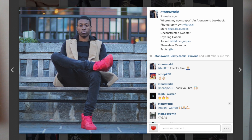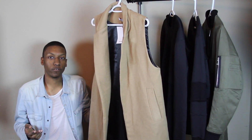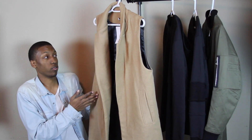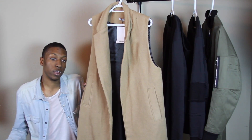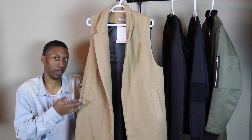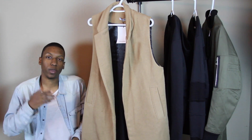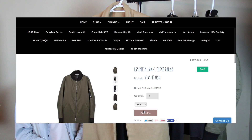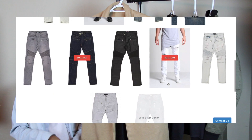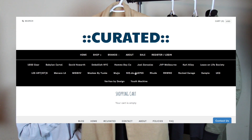On the inside we have like a satin kind of liner — looks like velvet on the inside. Definitely pretty comfortable. I would say size down on it — for me this is a small and it fits perfectly fine. If you're a size medium or large, just go ahead and get the small. I believe this is actually the last one in stock. Go ahead and check out curatedato.com — you can find all of these items on their website. There is a discount code, atonsworld, which you can use to get 10% off your entire order.